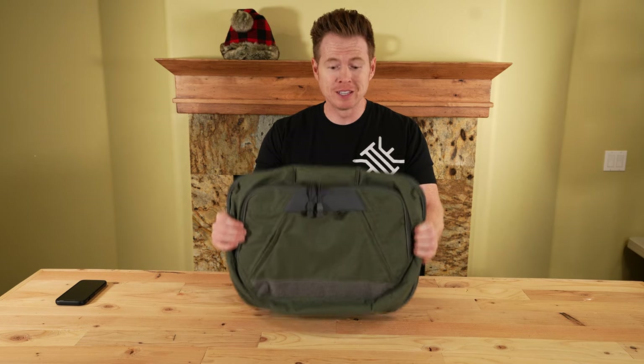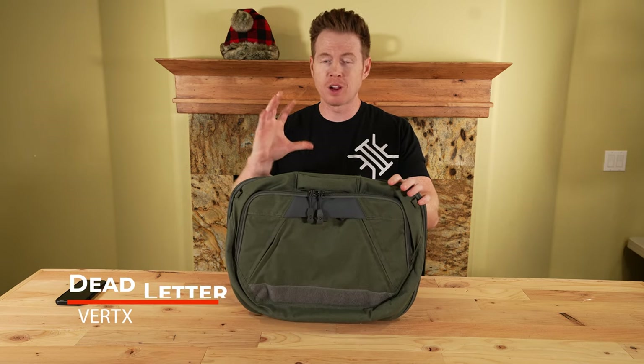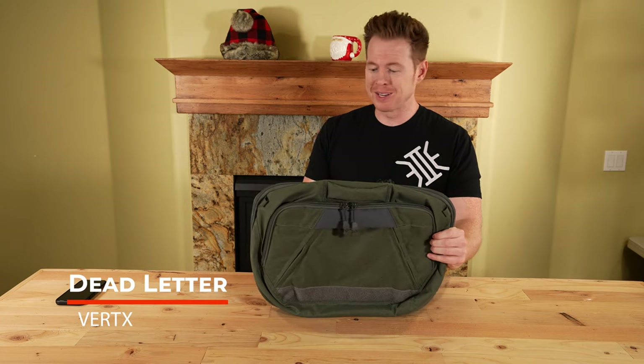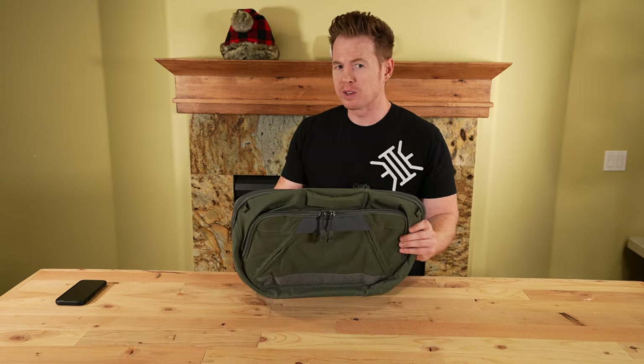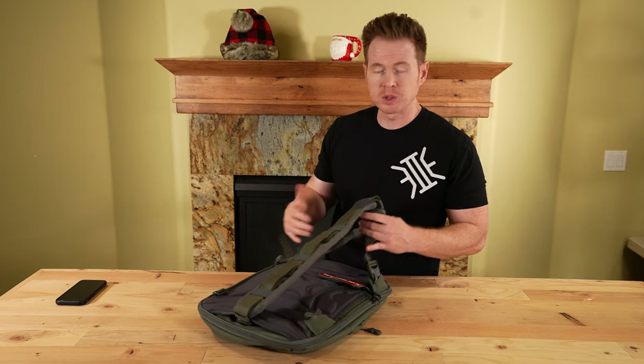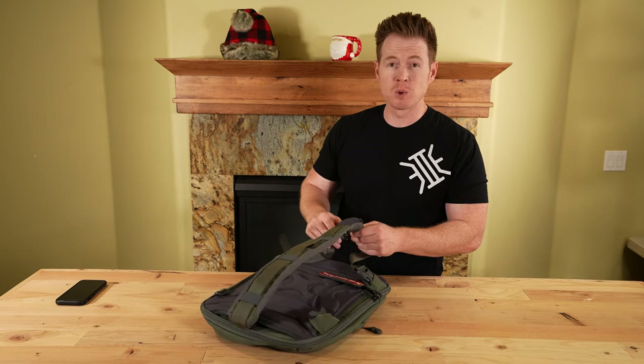Next up, the Vertx Dead Letter Sling. I was pretty impressed with some of the clever solutions they came up with. If you want a messenger sling style bag, I think this accounts for what I think are weaknesses of the messenger or sling. Let's start with the suspension, which I think is one of the main features.